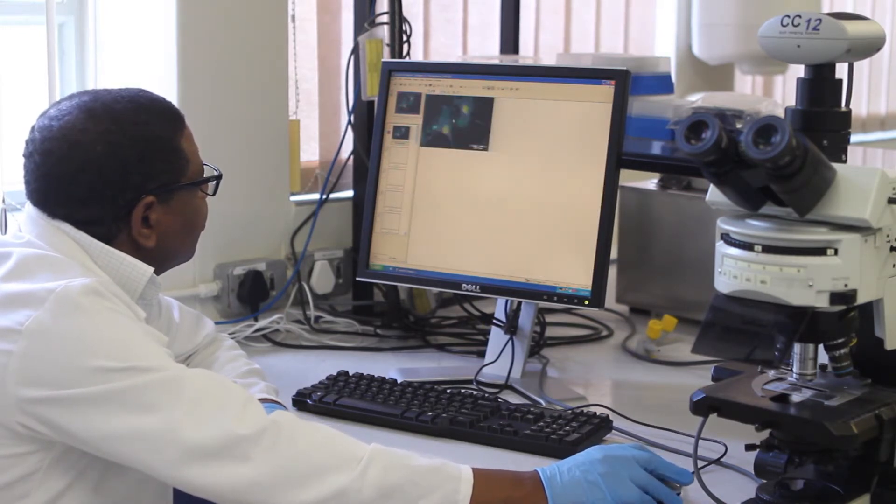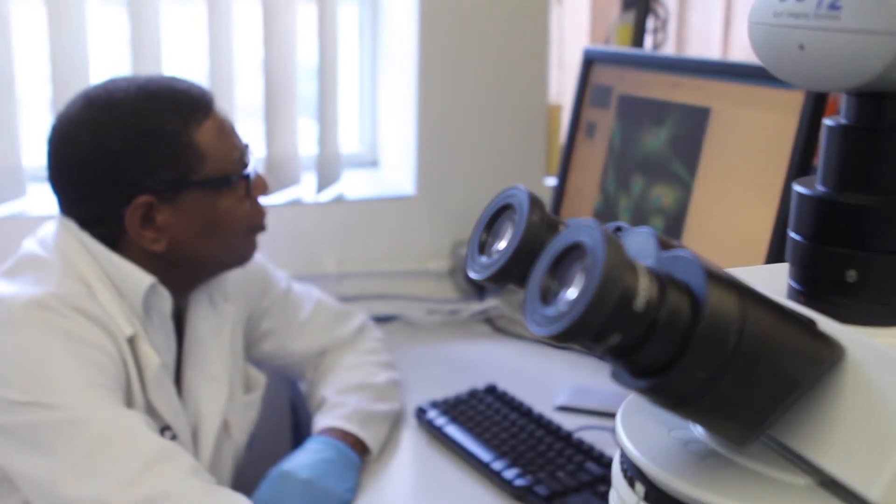A typical molecular pathologist would be somebody who has a passion for science, has patience, is analytical, and is imaginative.